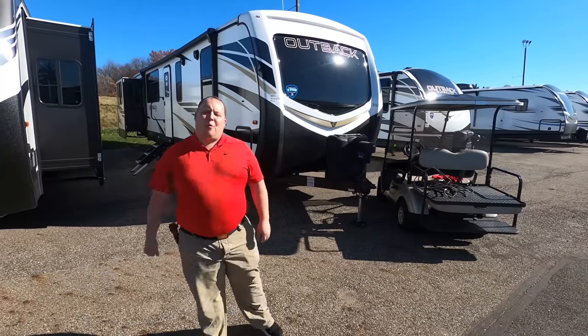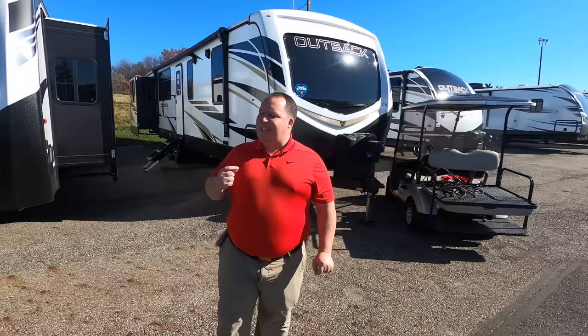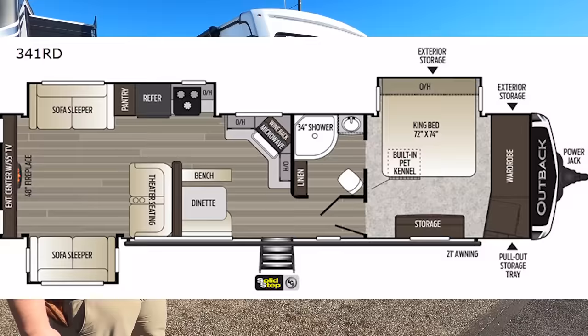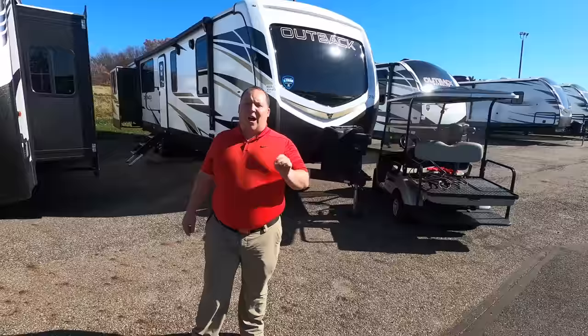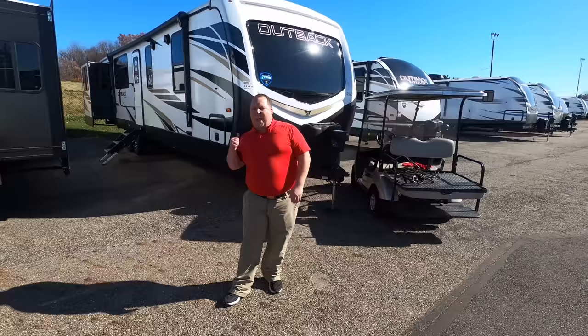Hey everyone, I'm Matt, welcome back to another video. Today I'm super excited — we're taking a look at a travel trailer that, in my opinion, you can full-time year-round in. This is the 2021 Keystone Outback model 341RD. We're going to look at the outside features first, then the inside features, then give you three things we love and three things we dislike about it.